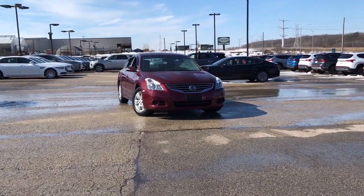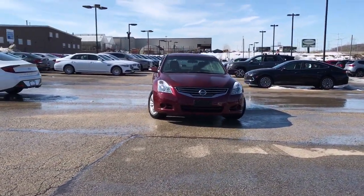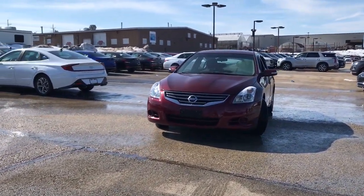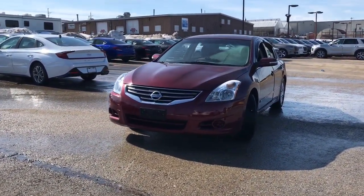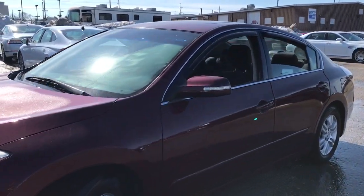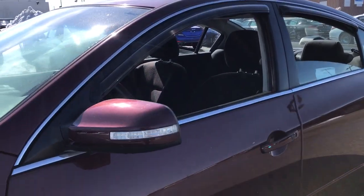Look no further than the 2010 Nissan Altima. With less than 80,000 miles on the odometer, this vehicle provides excellent value. Here's a stylish, family-friendly Nissan Altima — the mid-sized sedan with available all-wheel drive and standard driver-assist safety features.